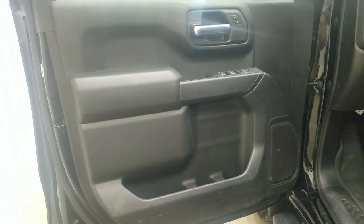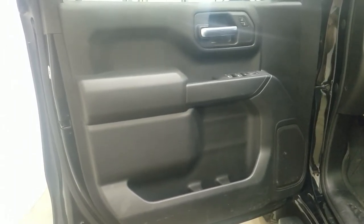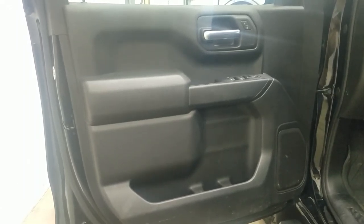At the interior we have loads of driver-friendly features including tons of door storage, power locks, power windows, and power adjustable mirrors. As we move into the cabin you will see that we have black cloth seating.